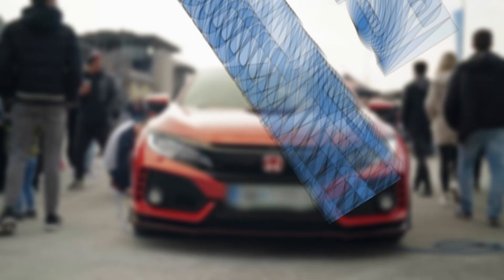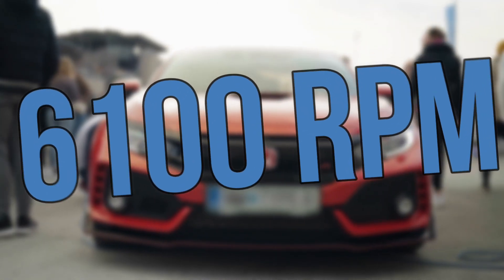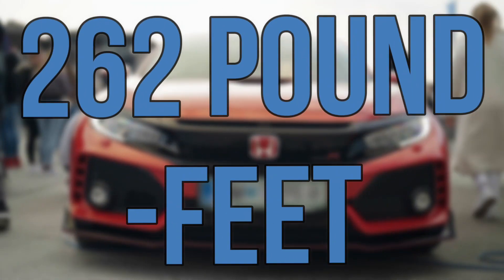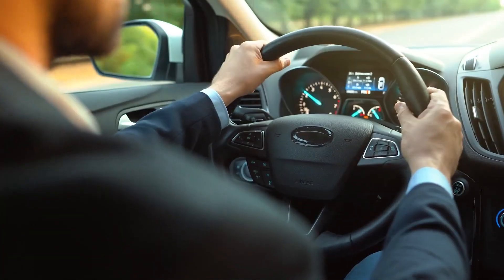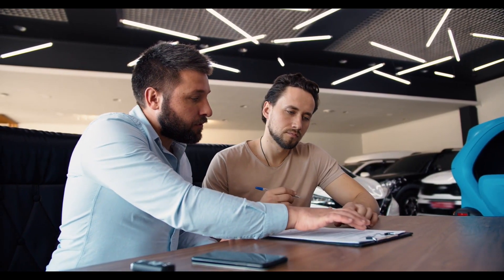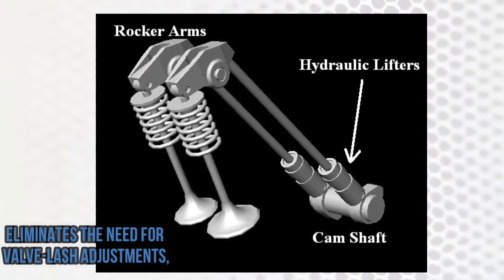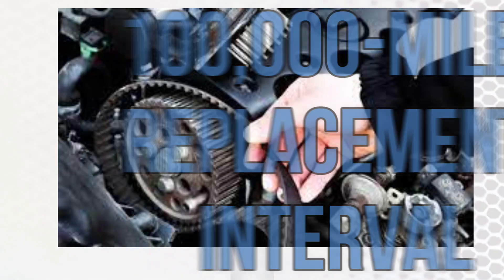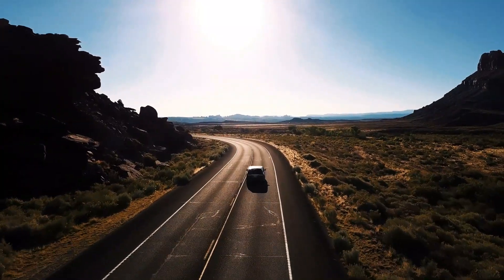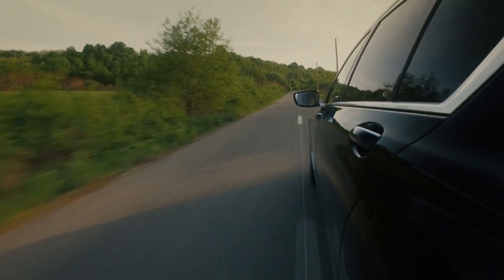Despite the absence of VTEC, the J35Y8 engine delivers improved performance. Peak power is up by 5 horsepower to 285 horsepower at 6,100 RPM, while peak torque holds steady at 262 pound-feet at 5,000 RPM. The engine achieves significantly cleaner emissions, with some pollutants reduced by 40 to 50 percent, ensuring compliance with regulations until at least 2030. The introduction of hydraulic lifters eliminates the need for valve lash adjustments, and the engine continues to use a timing belt with a 100,000-mile replacement interval.